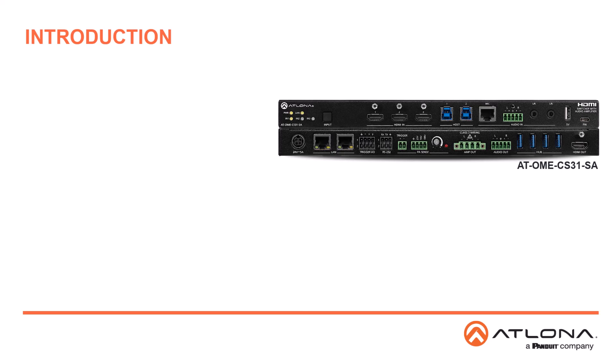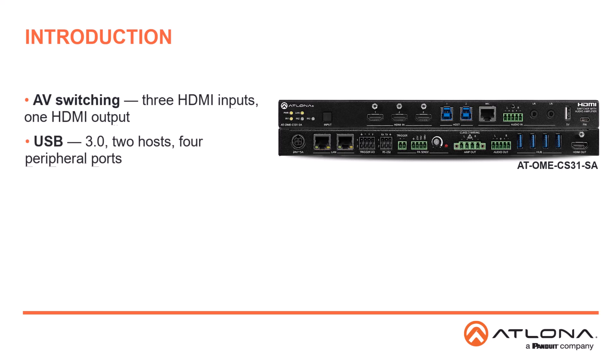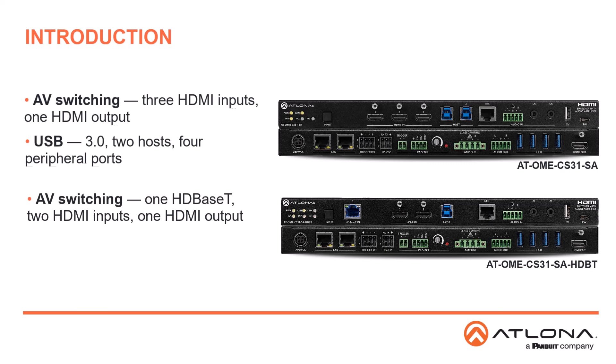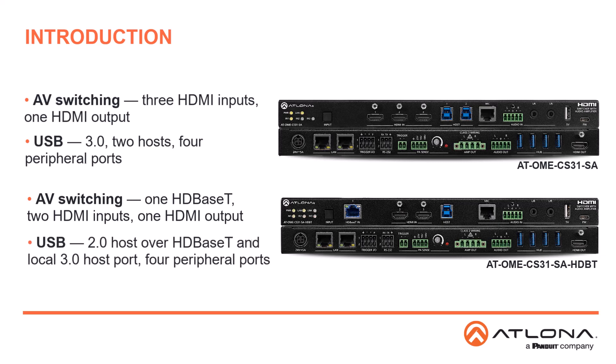The AT-OME CS31SA features an AV switcher with three HDMI inputs and one HDMI output. It includes USB 3.0 routing between two host ports and four peripheral ports. The AT-OME CS31SA HDBT features one HDBase-T input, two HDMI inputs, and one HDMI output. Its USB system integrates USB 2.0 host over HDBase-T with a local USB 3.0 host port and peripheral ports.